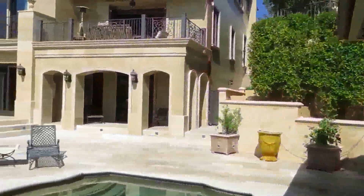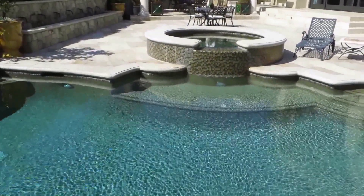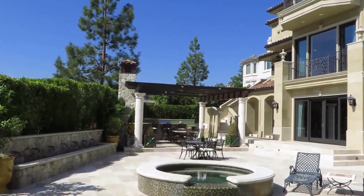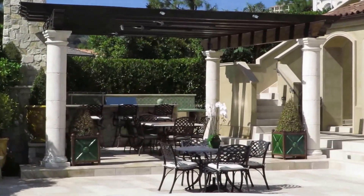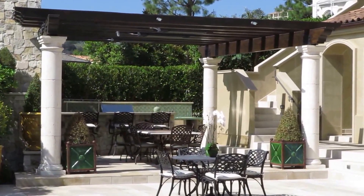The fountains all the way around, the wonderful limestone terraces, the sparkling pool with the overflow spa, the wonderful outdoor dining areas, and even a large outdoor barbecue and another fireplace over there as well.